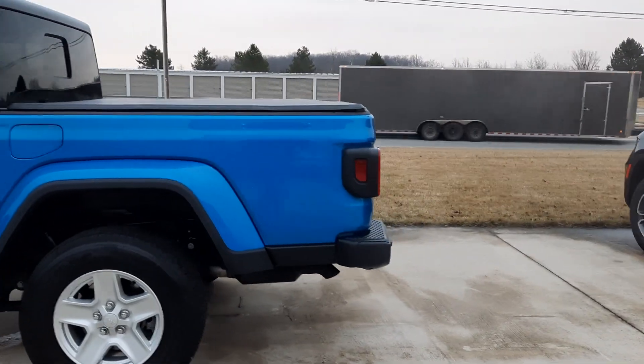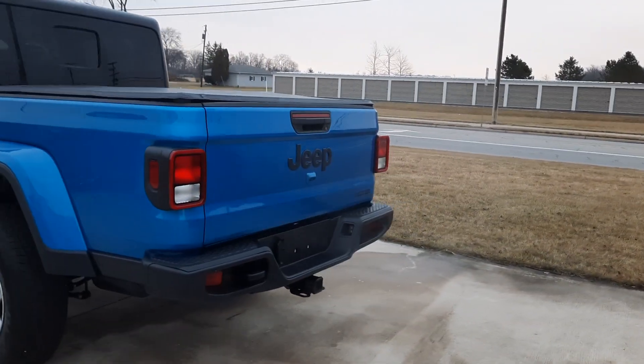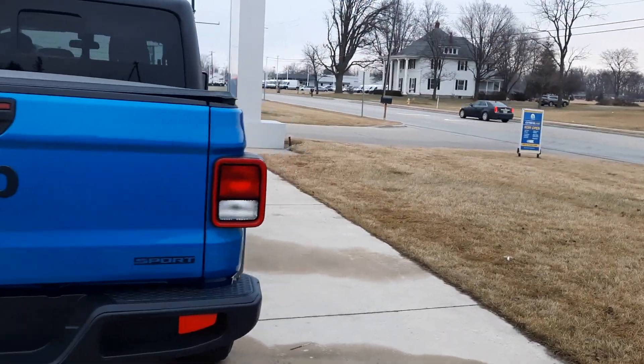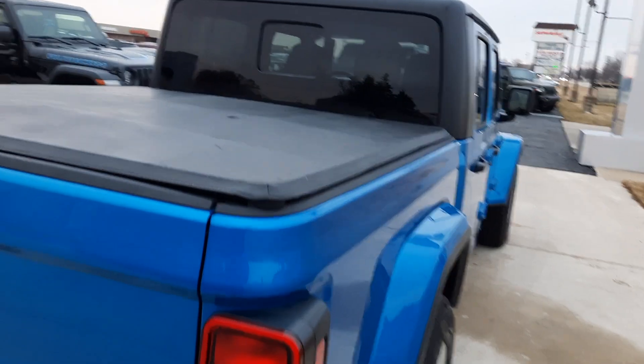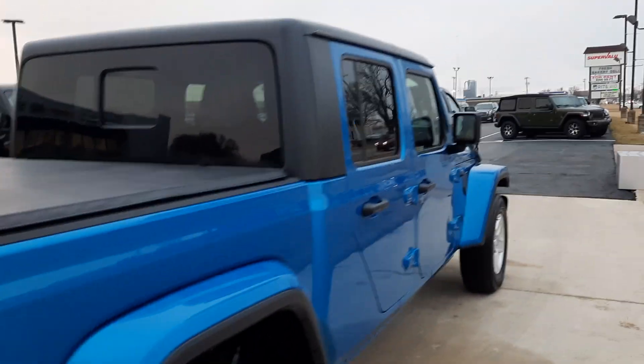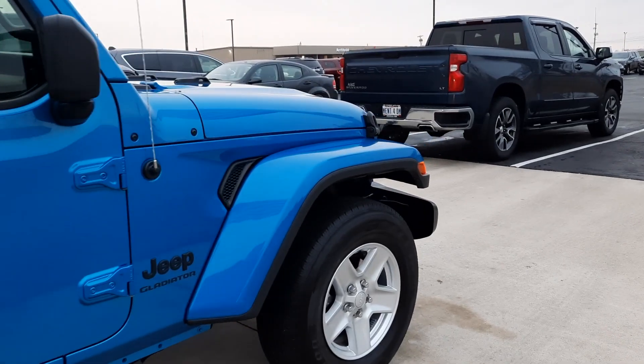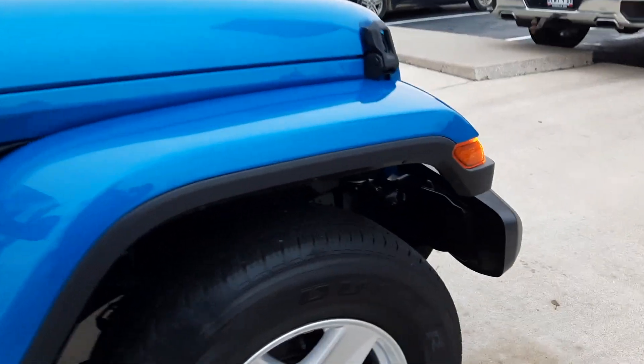This one comes with a hard top, it has a tow package, tonneau cover. Outside is in good shape and tires look good all the way around.